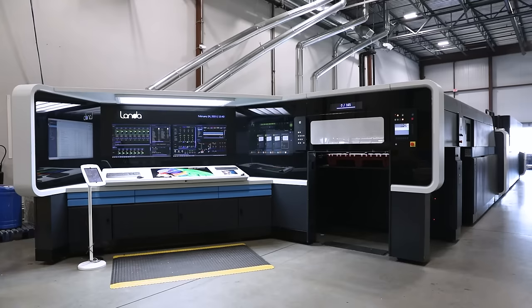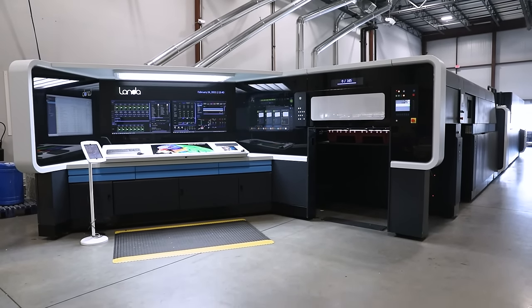The future of printing, running now at Dugal West Hampton.